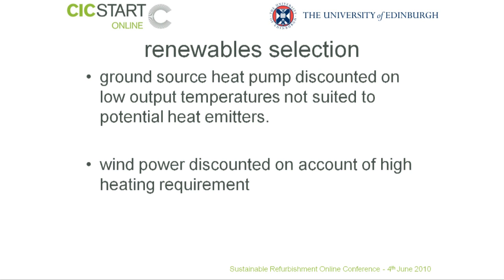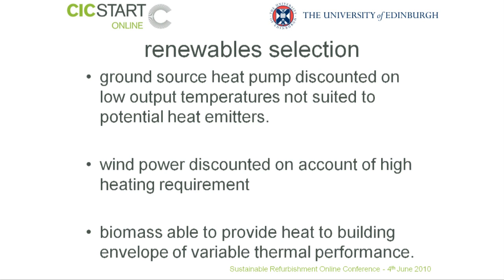In respect of wind power, there was no getting away from the fact that there was a high heating requirement for the buildings, and there would have been difficulties in terms of thermal storage of the energy that one gets from wind power. Also, in this particular situation, wind power is very well suited to low-demand scenarios, which we just did not have here. On the other hand, biomass is able to provide the heat required and also deal with key variations in demand.